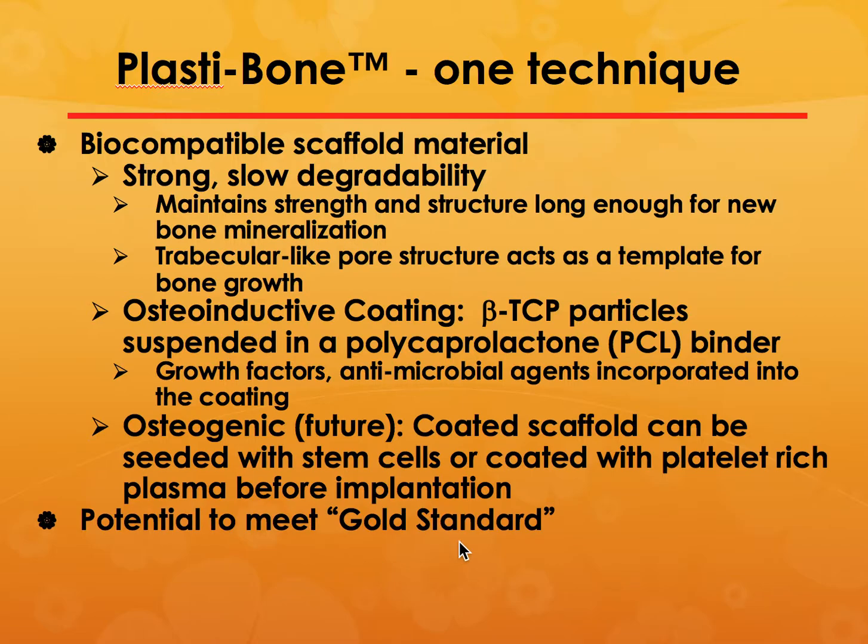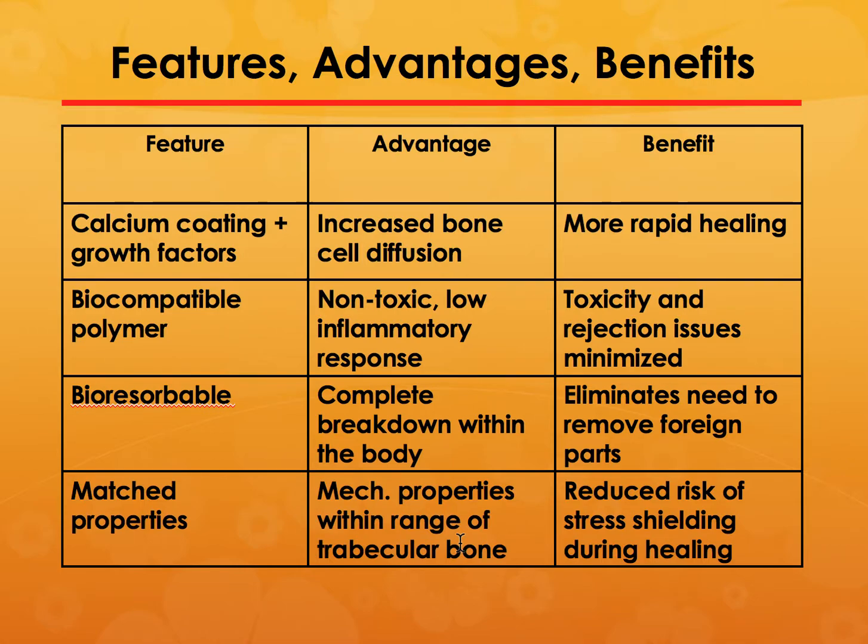This had the potential to meet the gold standard for implants. When presenting to customers or investors, you must present features, advantages, and benefits. We had this complete list for our technology, which we called PlastiBone — if you Google it you will see my name all over the place.